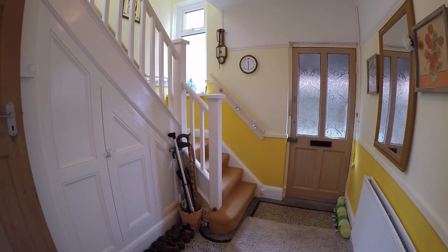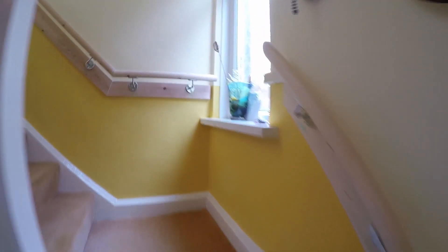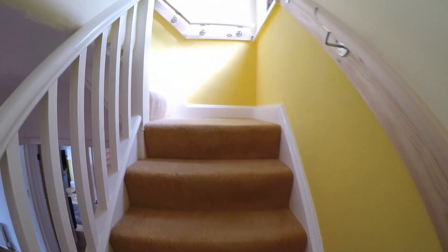Back in the hall we do have a lovely large under-stairs storage cupboard, and you've got a window there that lets in plenty of natural light.